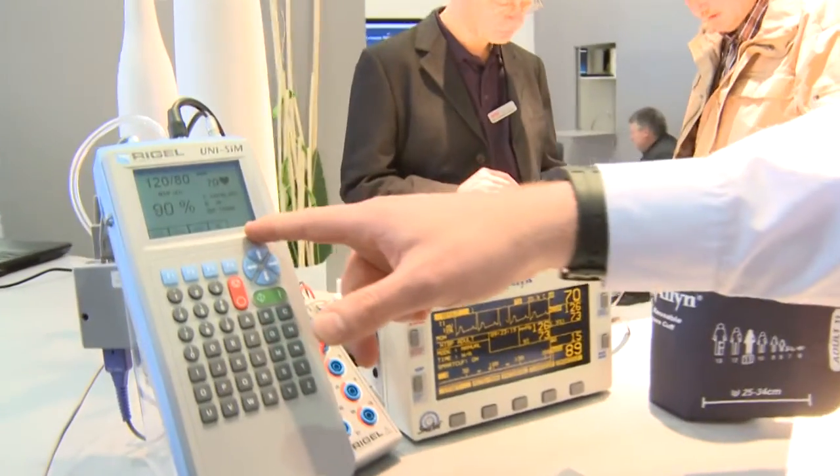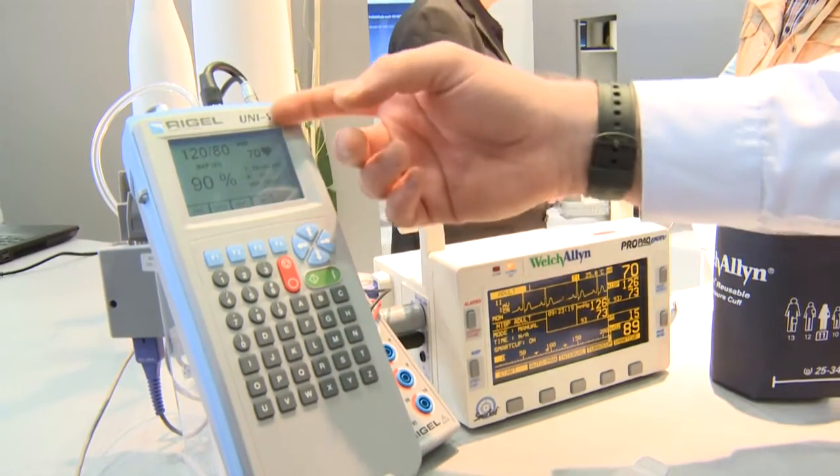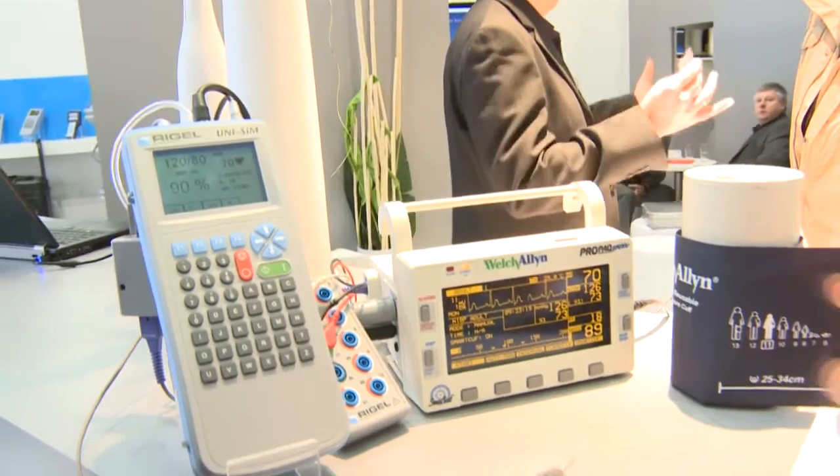So we can see on the display here we simulate different vital signs: non-invasive blood pressure, oxygen saturation, and the patient simulator vital signs such as temperature and ECGs. And on the patient monitor we can see the values that we simulate.